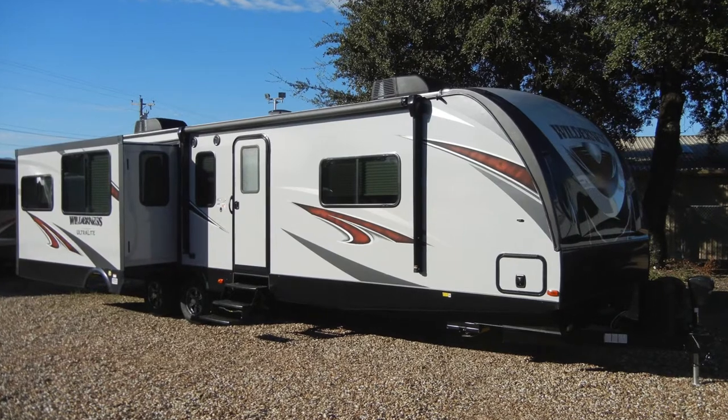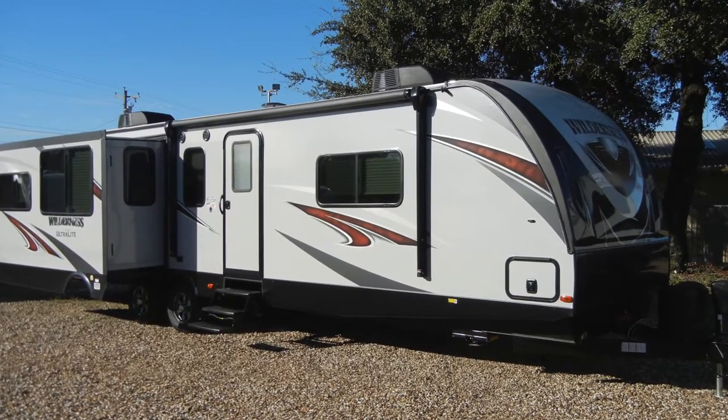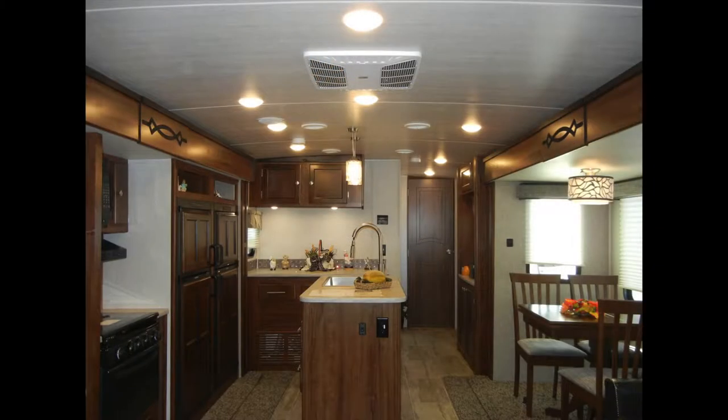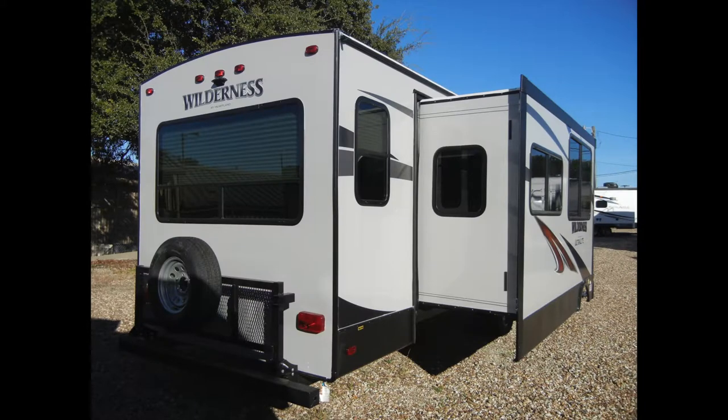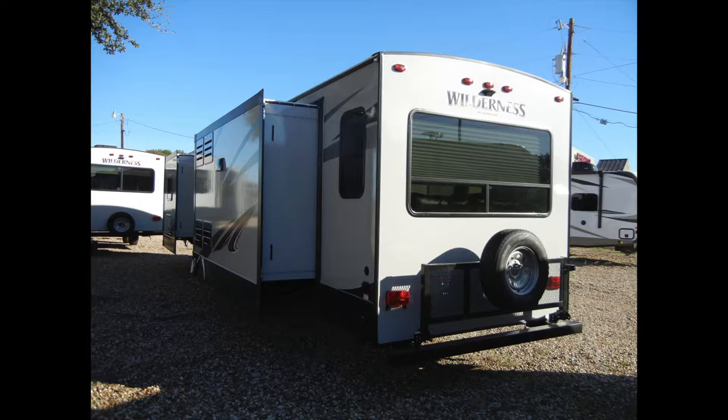For the electrical, the trailer has a 55-amp 12-volt power converter, LED interior lighting, exterior patio lights, cable hookup, and solar prep. The Wilderness 3375KL has a lot of exterior amenities to make your camping experience more enjoyable.